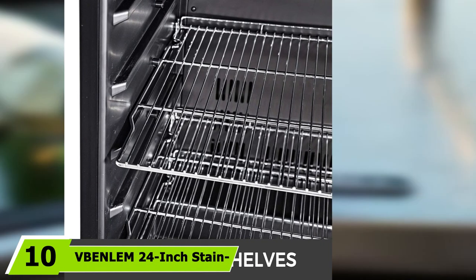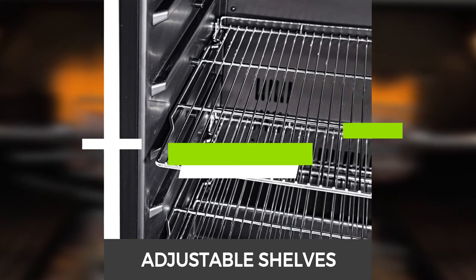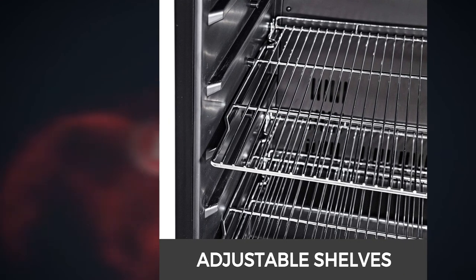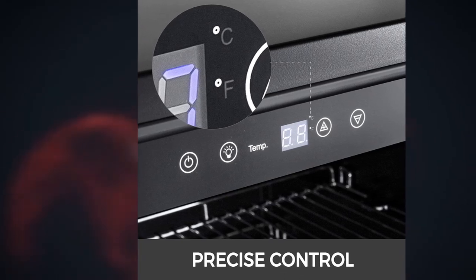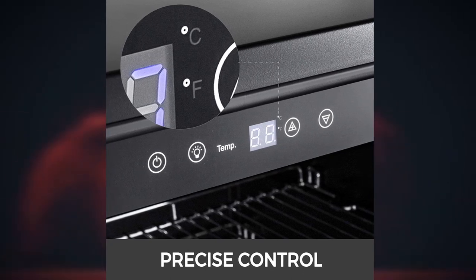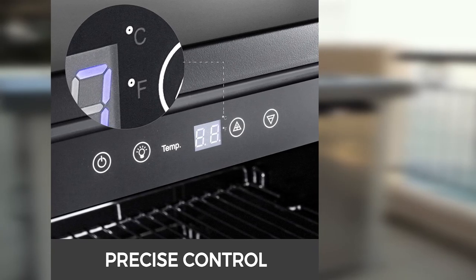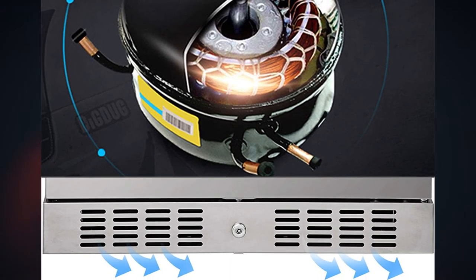Finally, the number 10 position is dominated by the Benlam 24-inch Stainless Steel Beverage Cooler and Refrigerator. We believe the Benlam 24-inch 5.5 cubic feet Stainless Steel Beverage Cooler and Refrigerator is a great outdoor refrigerator on the market today. There are a number of features setting this compact refrigerator apart from the rest. This refrigerator is 24 inches wide and is made out of stainless steel, giving it a sleek appearance that is durable and has plenty of space to hold the essentials for outdoor cooking.